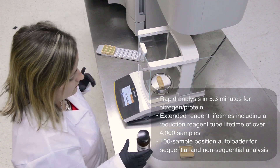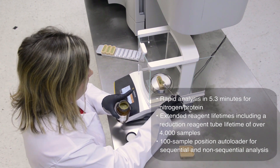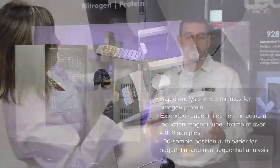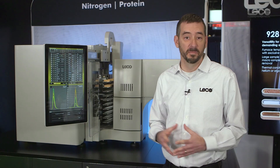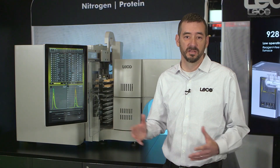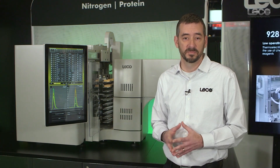The features that they share are rapid analysis times in both instruments. We have low cost per analysis, basically driven by having instrument designs that feature reagent-free furnaces. These instruments also have long uptimes, derived from our long reagent life cycles. The FP828 and FP928 feature a reagent lifetime for a reduction tube — one of the more expensive reagents — of up to 4,000 analyses.